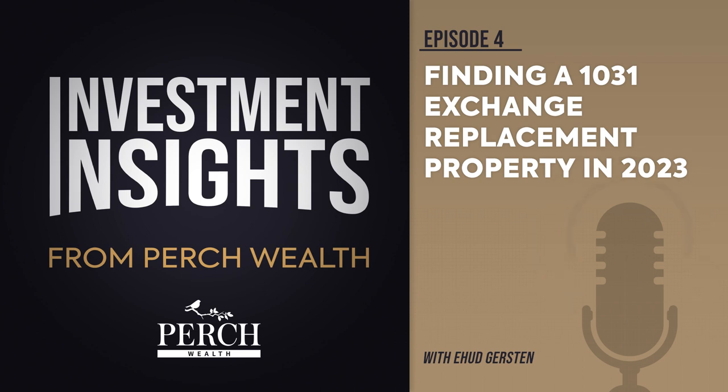Lisa Nee, a partner at Eisner Amper, recently said: "Borrowing essentially has become two times as expensive since the beginning of the year."